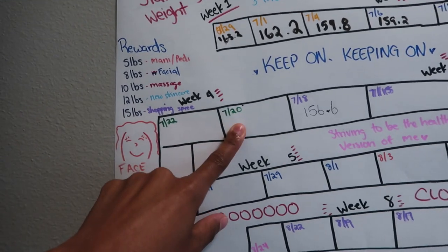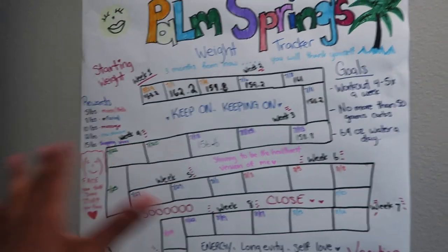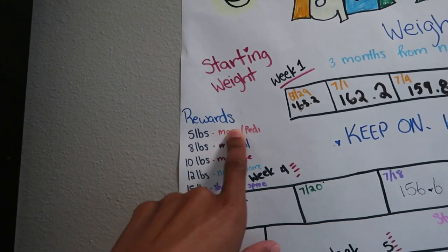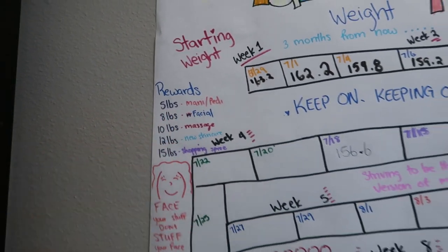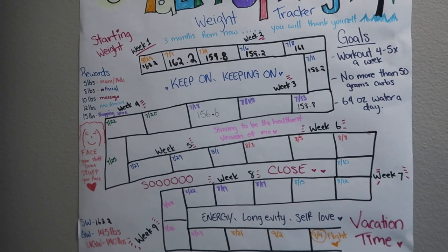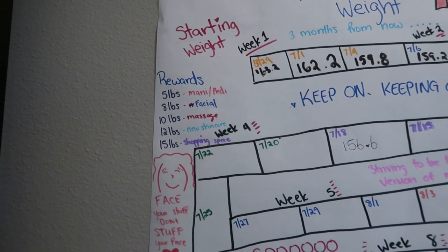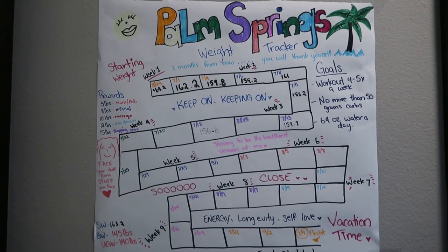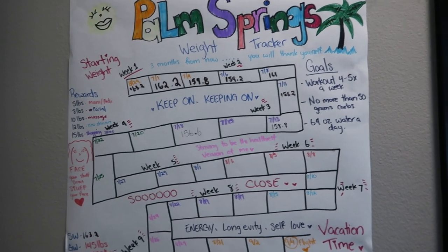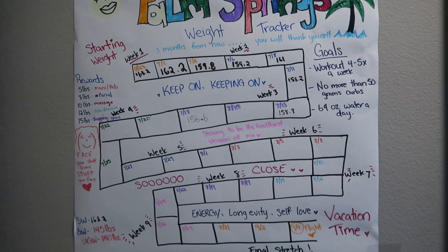I weigh myself tomorrow which is a Monday — you guys won't be seeing this actually until Wednesday. I wanted to give you guys an update on my goal tracker. I have lost more than five pounds and I still have not gone to get myself a manicure pedicure, but I'm planning on doing that in the next week or so. Things are still really shut down here in Washington state, and although I gave myself these really awesome rewards, I just don't feel comfortable doing a lot of them right now. Our governor did another restriction of things. But just to give you guys a quick update — this has been really awesome for me to have and it's really helped to keep me accountable.